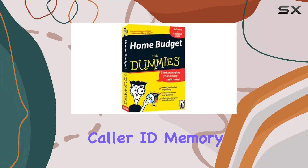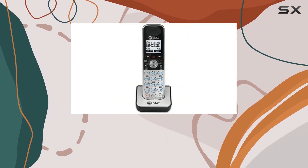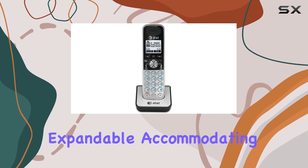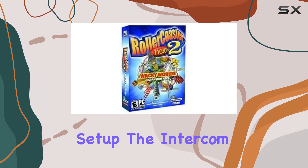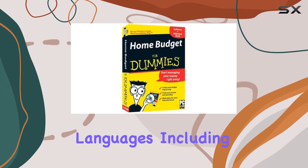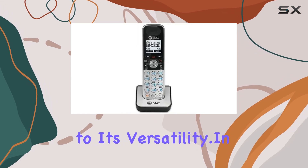With a 50-station name and number caller ID memory and a 50-station phone directory dialer, managing your contacts is straightforward. The system is expandable, accommodating up to 12 handsets for those who need a larger setup. The intercom supports multiple languages, including English, Spanish, and French, adding to its versatility.